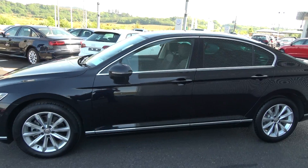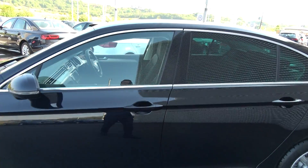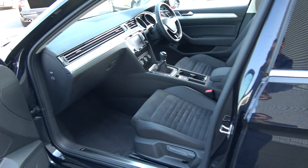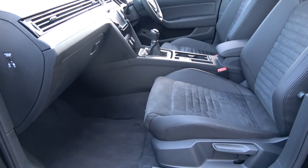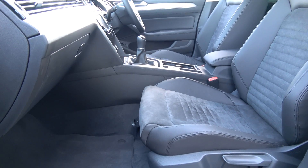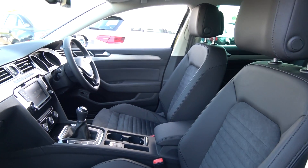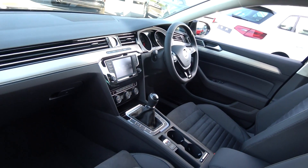Continuing on into the front interior, this vehicle is finished in a beautiful black part-leather, part-Alcantara upholstery on your heated Highline sports seats. We have the leather centre armrest for additional comfort. The Volkswagen Passat offers spacious ample leg and headroom for the driver for that perfect Volkswagen drive.